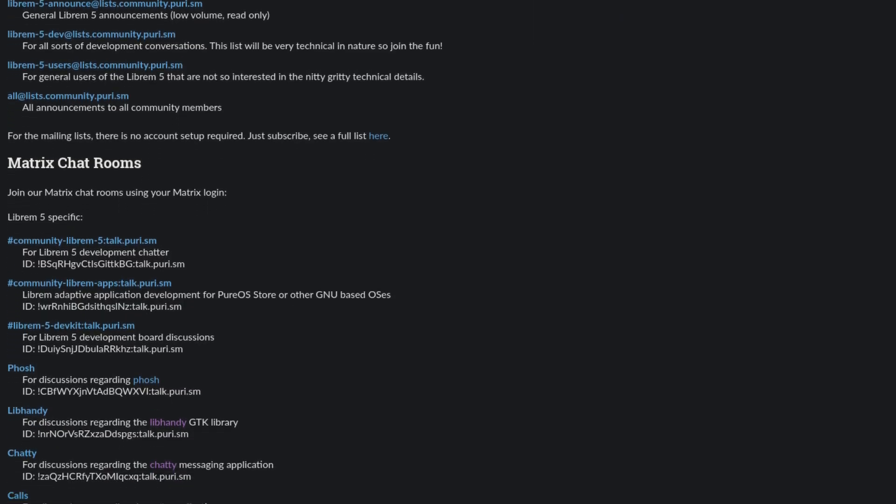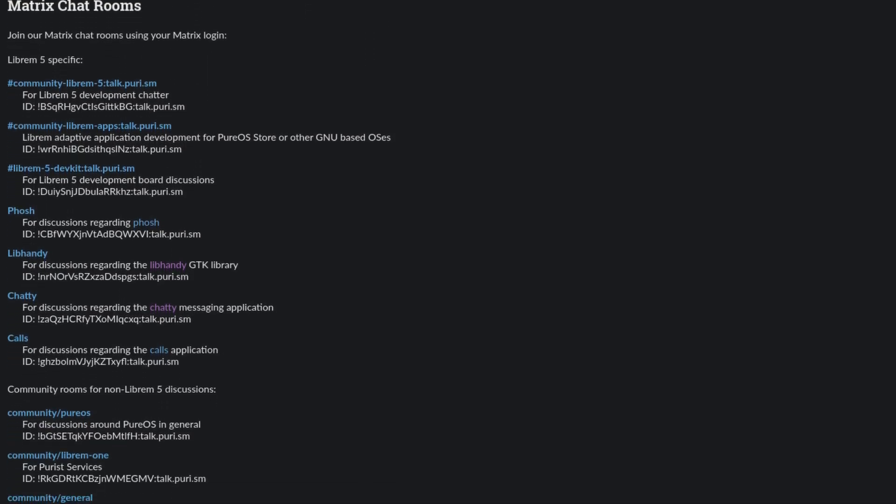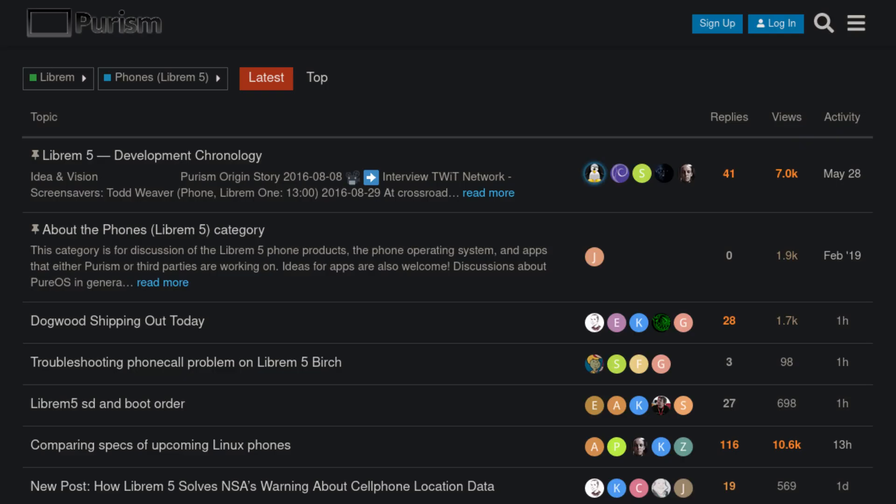Purism has several Matrix groups and email lists, and they also have a Purism category on the Purism forums. However, the PinePhone version of Purism OS doesn't really have any community platforms other than its Git repo and the Pine64 forum thread for Purism. Even though Purism on the PinePhone isn't an exact port from the Librem 5, I believe that Purism OS on the PinePhone is a great choice if you want a Debian-based distro with a bleeding-edge version of Phosh — so if you like Phosh, check out Purism OS.